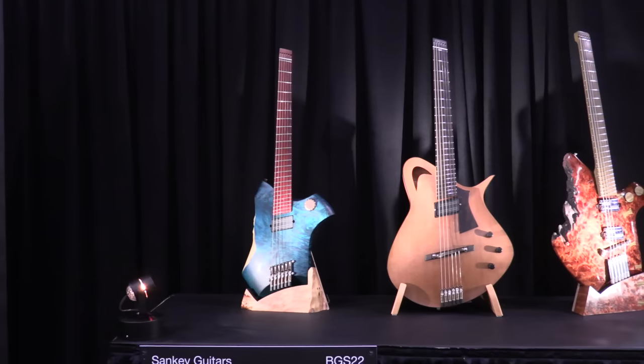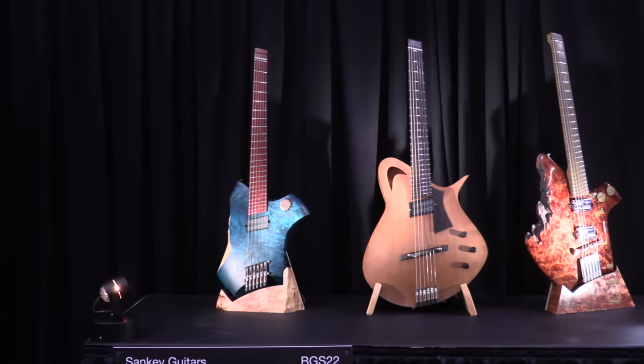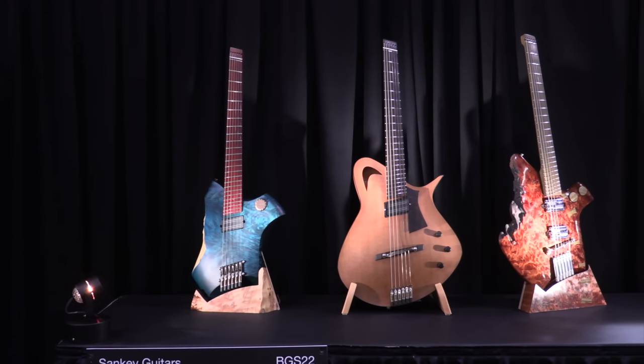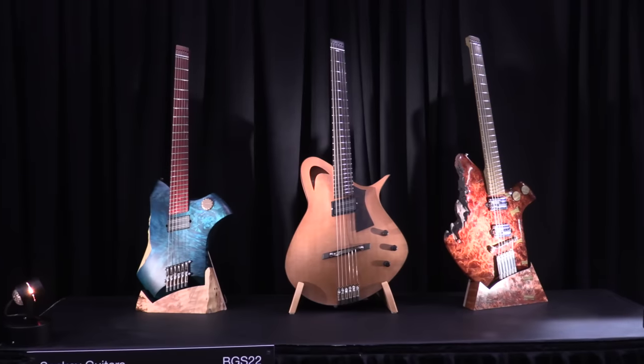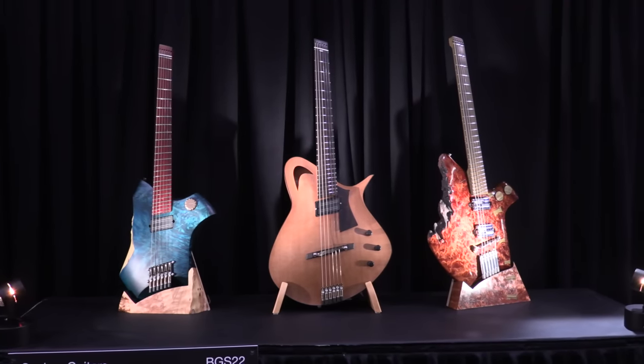My name is Mike Sankey. I'm from the lovely city of Ottawa in Canada, and I build guitars. Each one is an individual guitar — I don't make models, I don't repeat myself. So they get a name, not a serial number. I'm a big fan of trying to push the boundaries of guitar design. Instead of old-fashioned stuff, I'm trying to see how we can make things that are ready for the future.